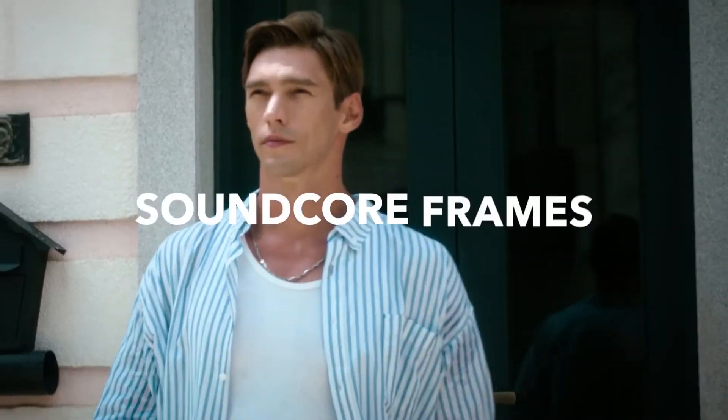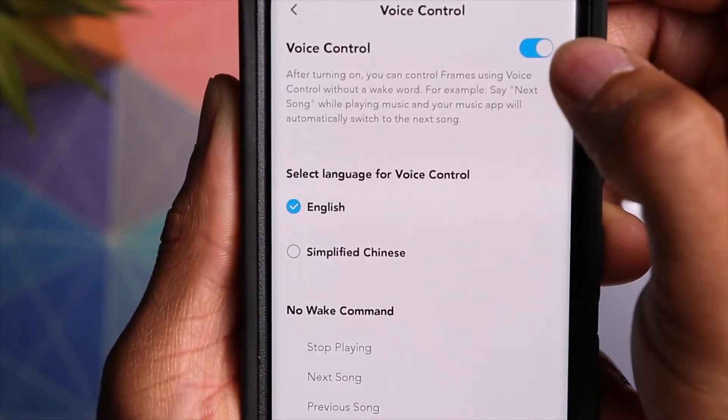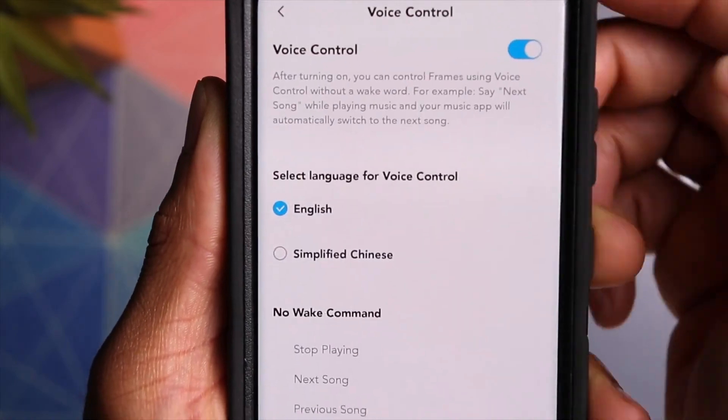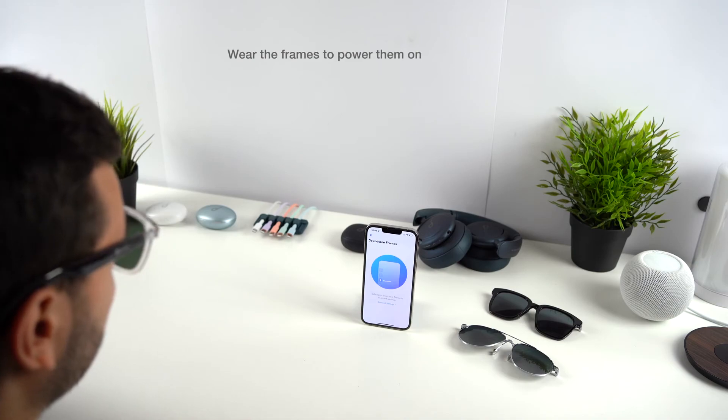You'll gain voice control at the very top of the settings, and there's an upgrade firmware link below, plus a user manual at the bottom. That's pretty much everything you get with the Soundcore Frames app. In terms of controls — if you're looking for studio quality sound, don't buy this wearable.